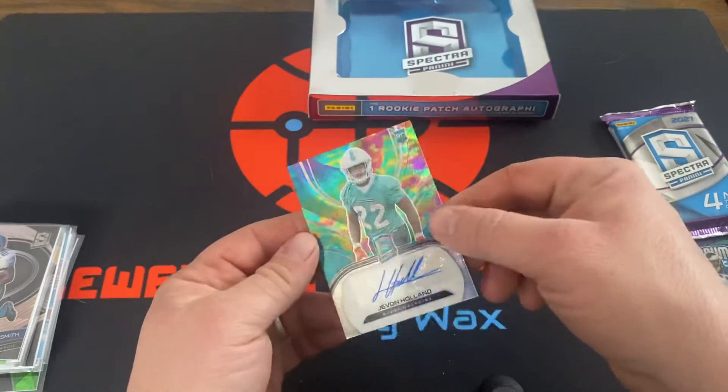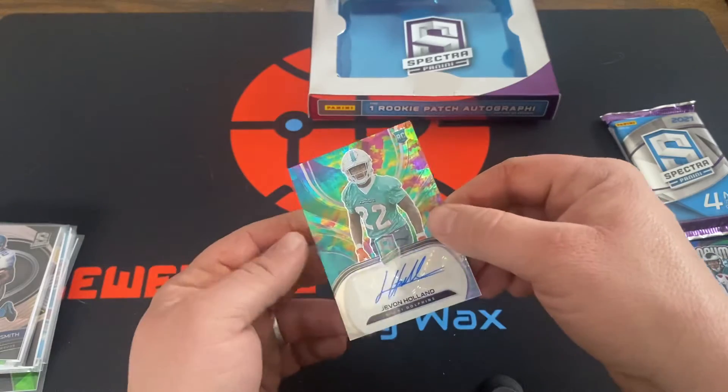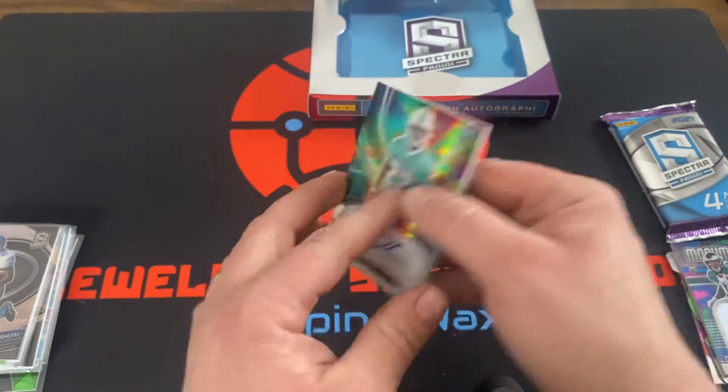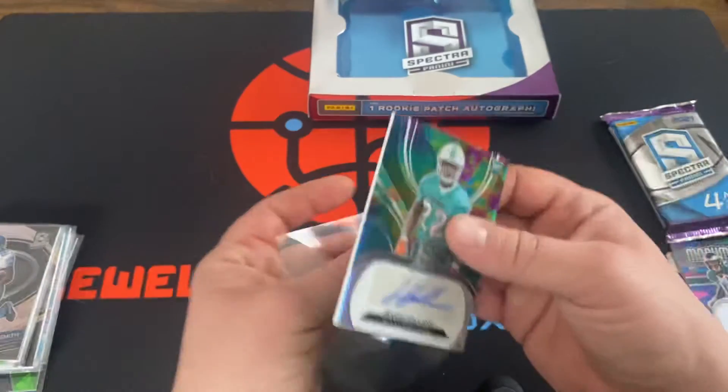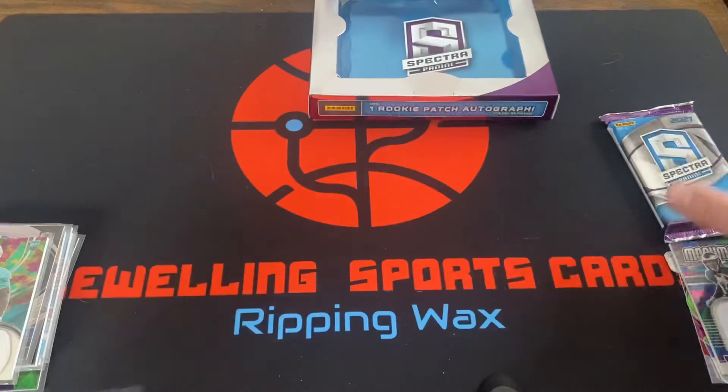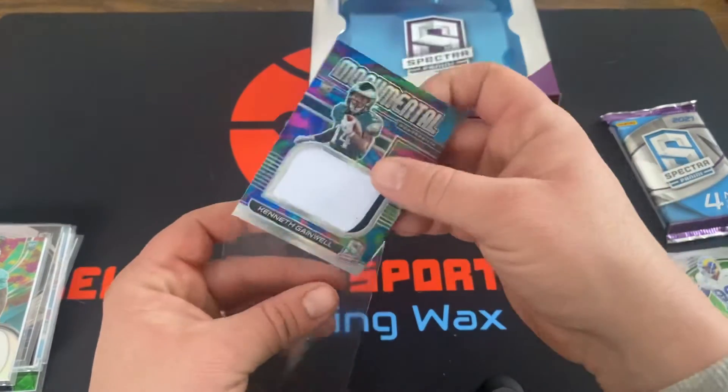And Javon Holland of the Miami Dolphins, rookie auto, number 75. So if I'm not mistaken, I think our rookie patch auto should be in the next pack.